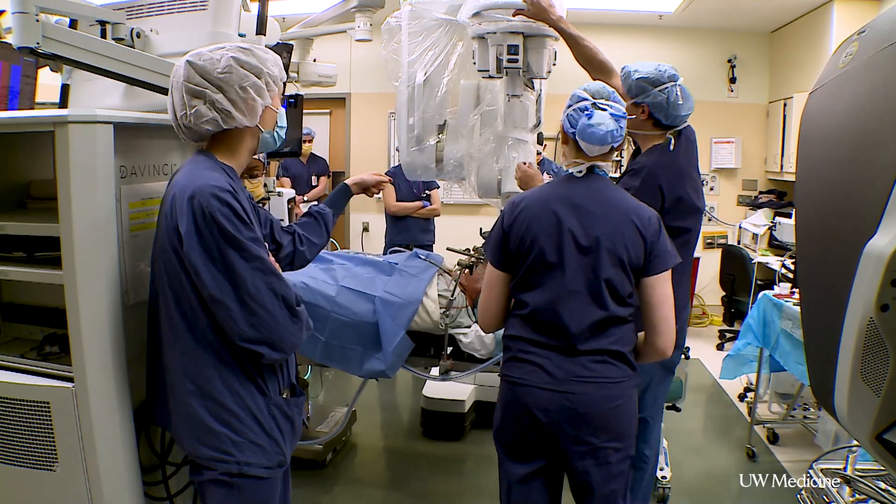The advantage of the robot is that a lot of patients we can treat with just surgery alone now, without a big open morbid surgery. In the vast majority of our patients, they're able to get less radiation and usually avoid chemotherapy.